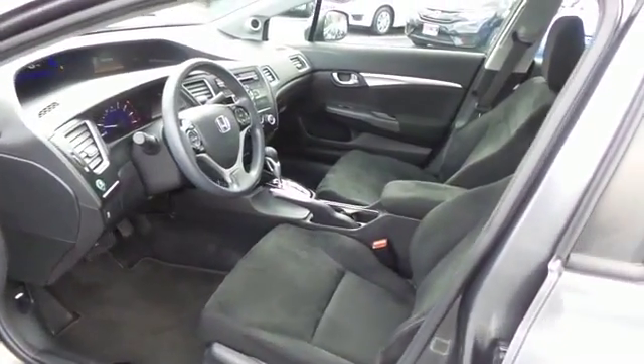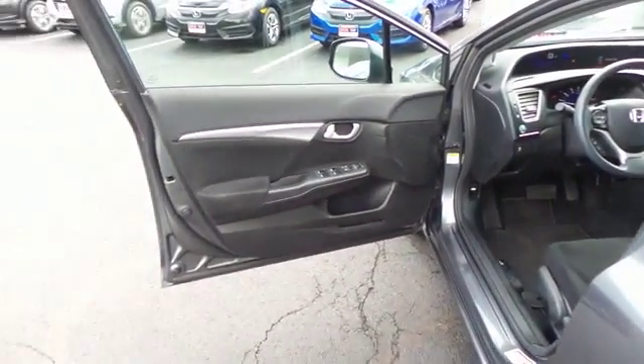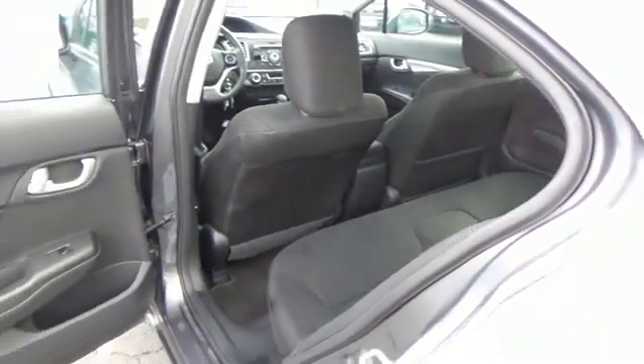The black cloth seats are in excellent condition. With only 25,000 miles, this Civic is like new. This sedan comfortably seats five with plenty of rear passenger space.